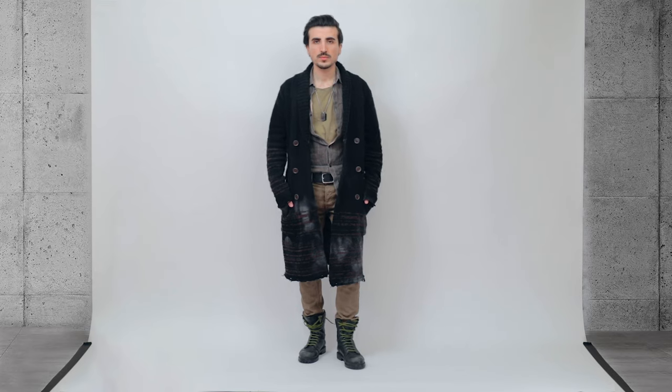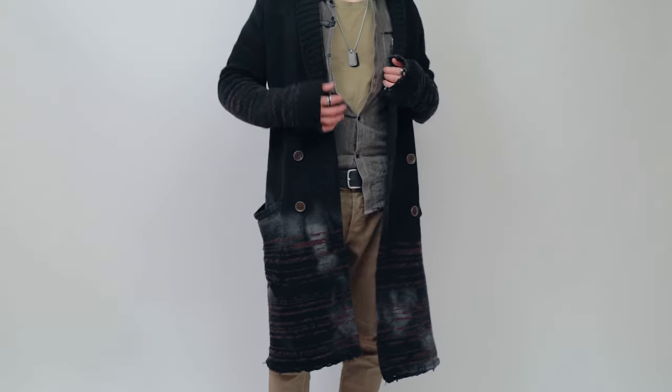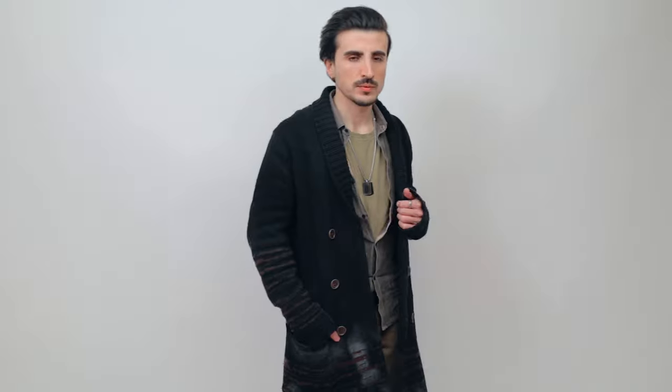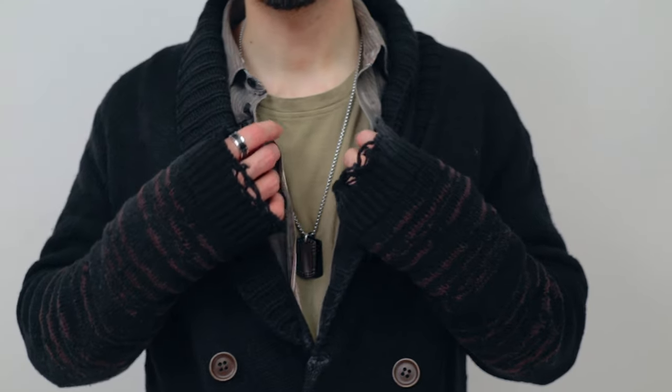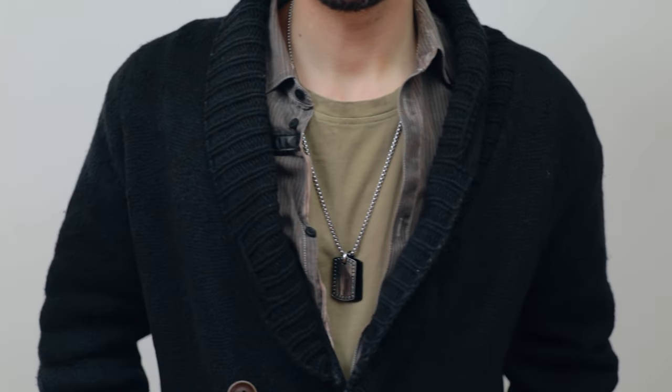One of my favorite ways to style a cardigan is to layer it over a tee and a shirt. This is a great technique especially if you're wearing a chunky and oversized cardigan. In this case I'm going for a grungy and tough look, complementing my cardigan with everything distressed. For the best results, half-tuck the shirt and show your tee as much as you can, and finish it with some accessories.